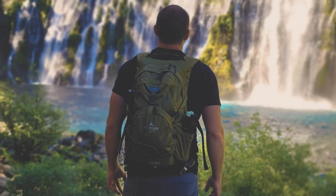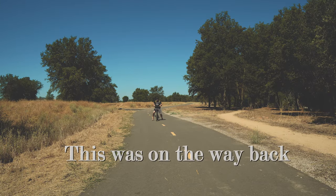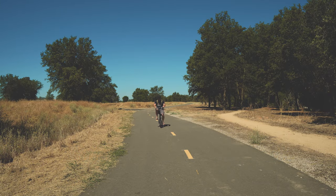Today as always I wore my Teton Sports Oasis hydration backpack — check that out in the description below if you like. And the e-bike died. This is actually my dad's electric bike. It's supposed to go 15 miles and I haven't even gone that far, and it was fully charged.